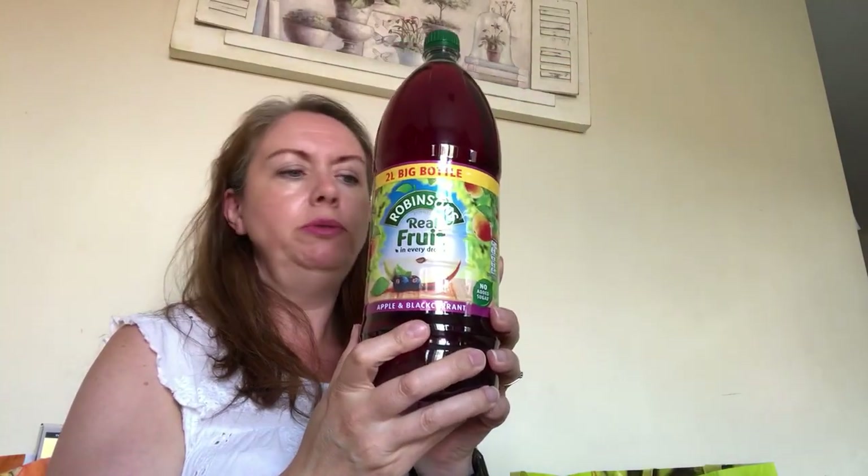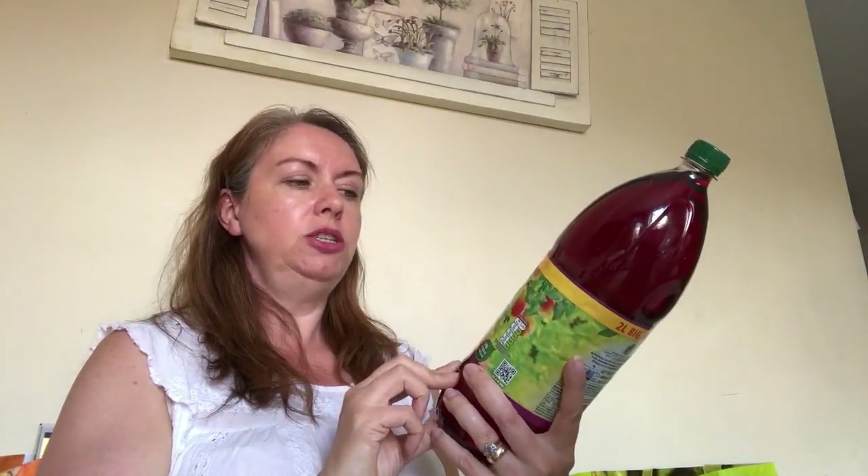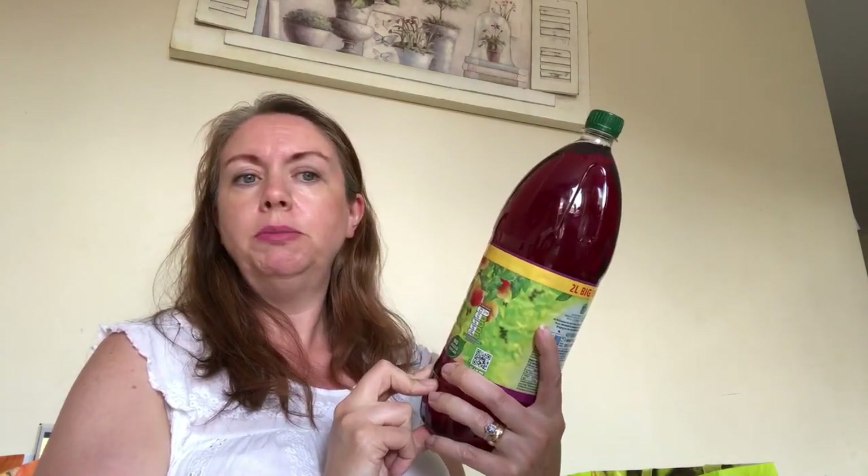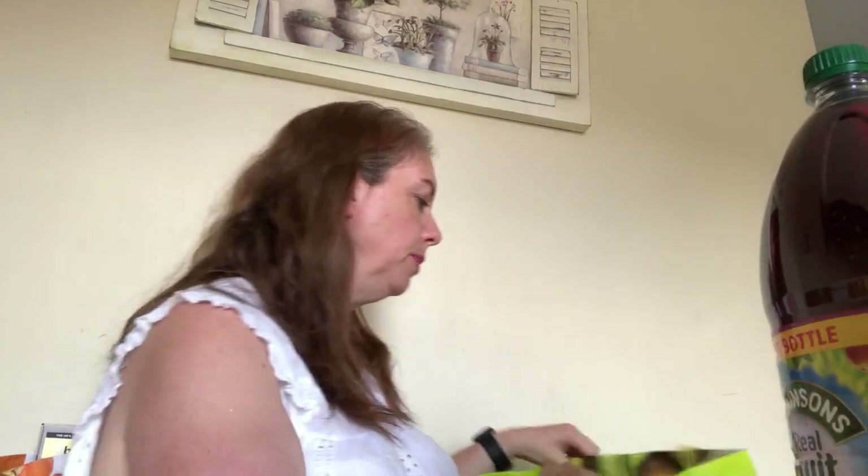I bought a bottle of cordial - I normally buy the standard store double concentrate but because it's been so hot we've run out completely. And this bag has the blonding kit I was talking about - just to get Ewan's hair lightened before putting the grey on.